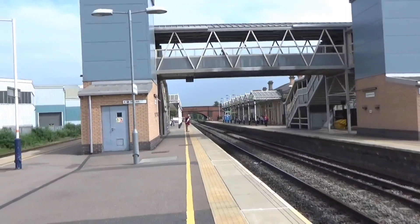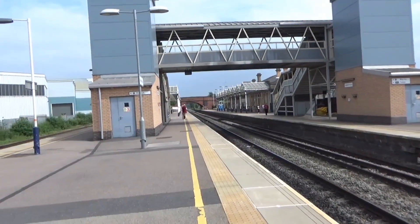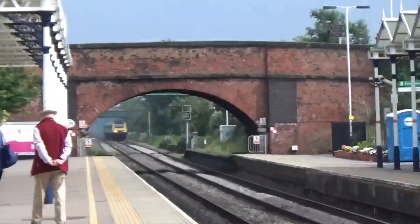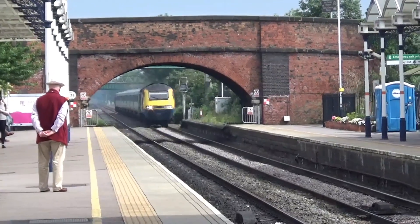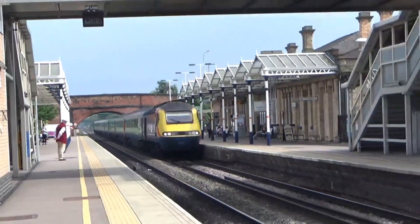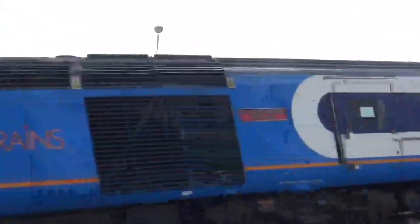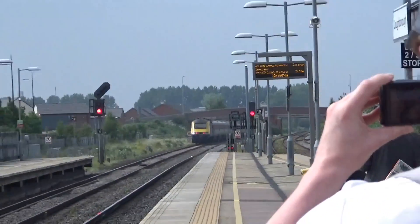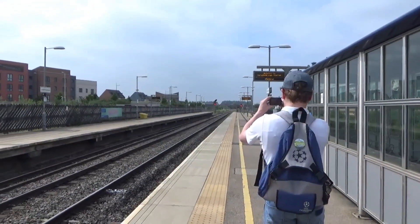Passing the station now is an East Midlands Trains HST from London St Pancras to Nottingham. It's 43054 and 43055 — in numerical order. Brilliant pass.